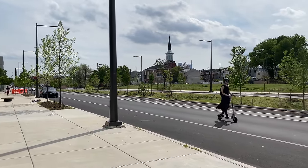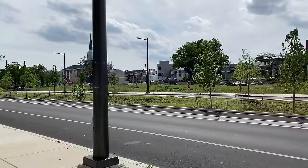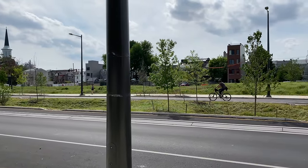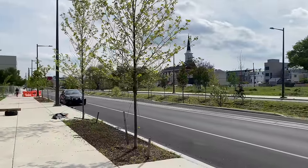As you can see, we have dog walkers, e-scooter operators, joggers, and cyclists — all cycling through here, walking, hanging out, enjoying the sun.